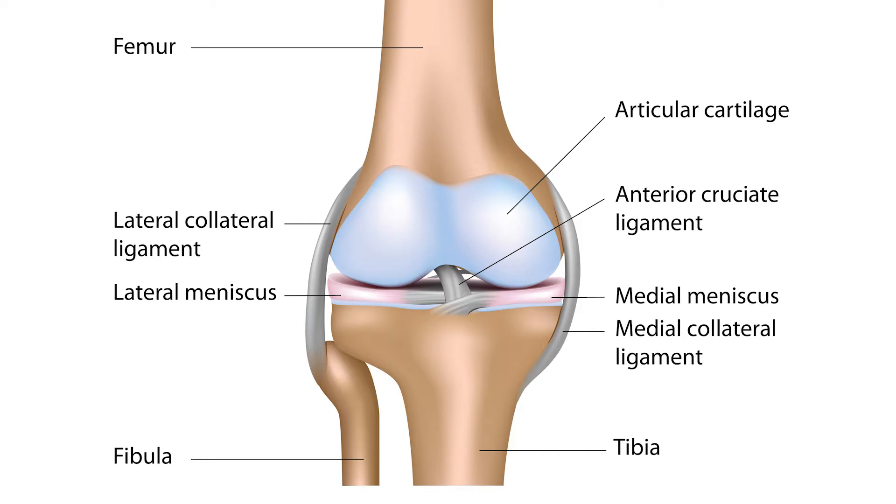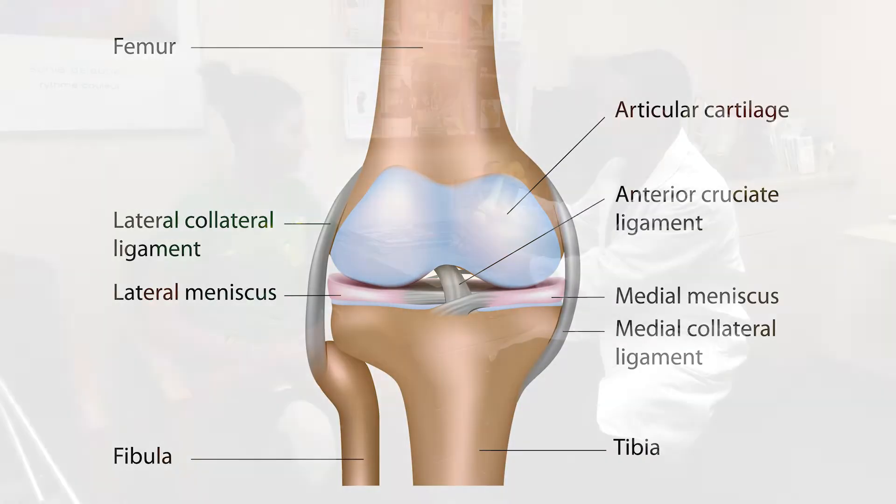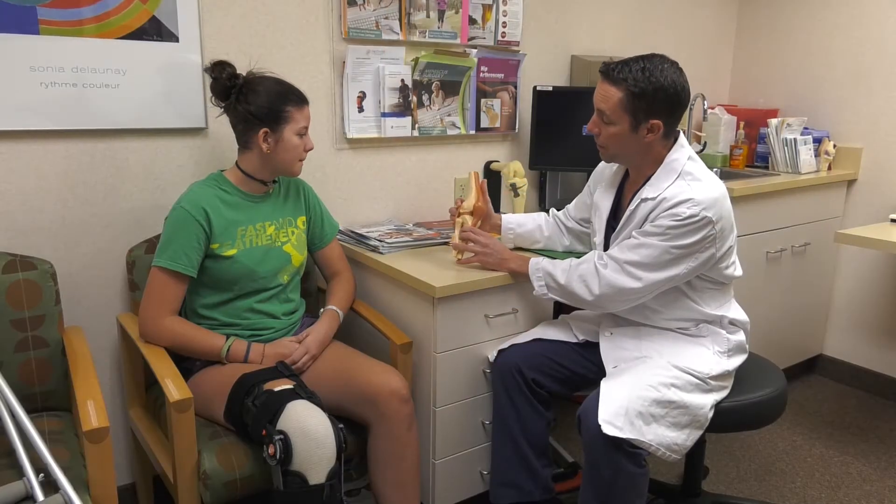There are four ligaments in your knee which provide stability. The anterior cruciate ligament runs diagonally in the middle of the knee. It connects the front top of the tibia to the rear bottom of the femur. The ligaments are designed to prevent any excess motion that the knee is not designed for.